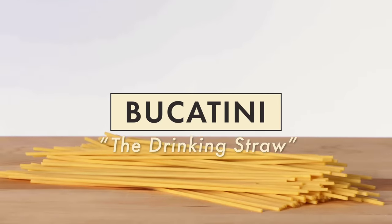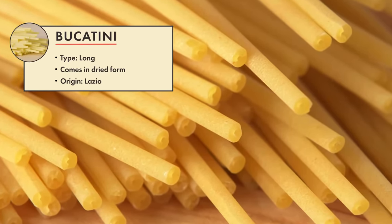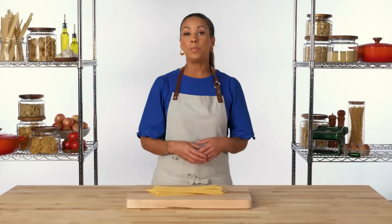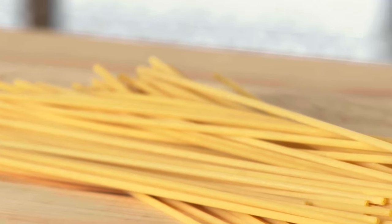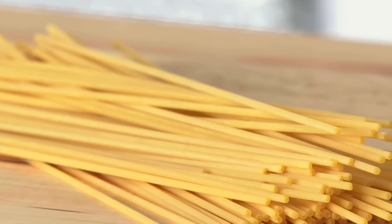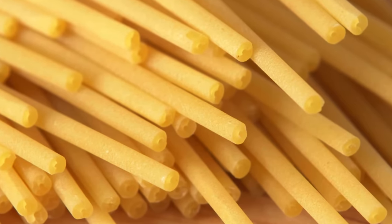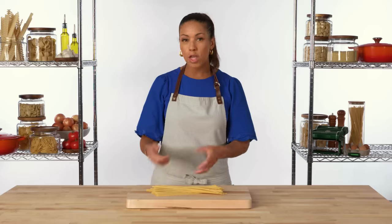Bucatini is a long pasta with a small hole running through the center of the noodle. It's also sometimes called perciatelli. The name comes from the Italian word bucco, meaning hole, or perciato, meaning pierced. It's a thicker pasta noodle, so it definitely has some bite and texture to it. This hole makes it resemble a drinking straw. From a distance it kind of resembles spaghetti, but the eating experience of bucatini is completely different because it's thicker, and with the hole running through the center, you actually get some of that sauce on the inside of the noodle.